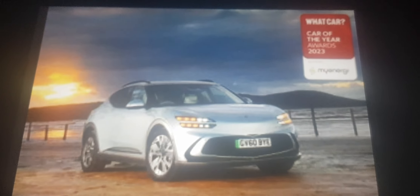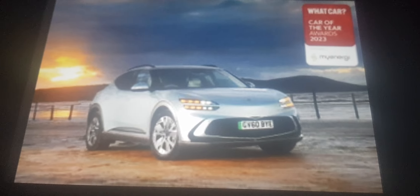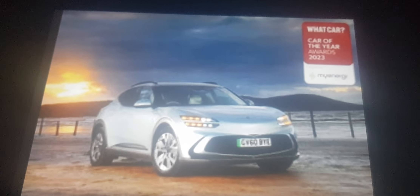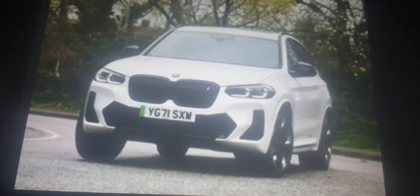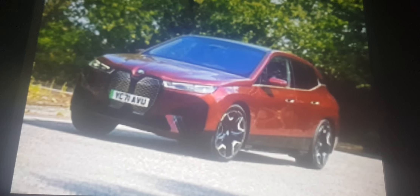You should buy the Genesis GV60 — it's the best electric SUV. Like the Hyundai Ioniq 5 and Kia EV6, this is essentially the same platform. It beats the MG ZS EV, BMW iX3 and BMW iX.